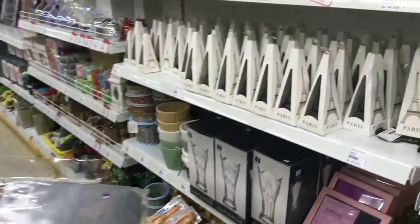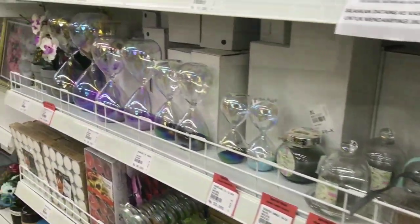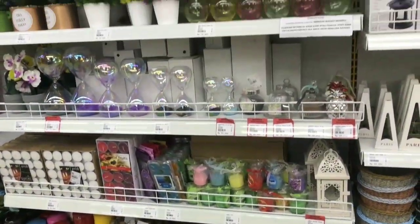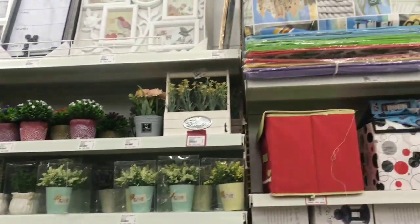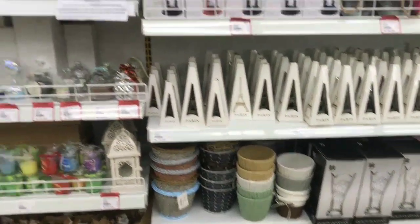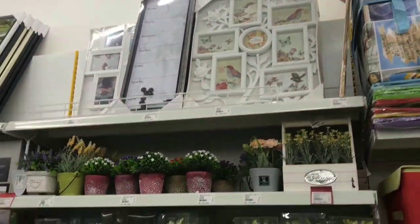Setelah dari payung, aku geser lagi ke sebelah kiri. Di sini itu lengkap banget, ada home decor. Ini favorit aku dari Mr. DIY. Kalian bisa lihat bermacam-macam variasi bentuk dan pokoknya sedemikian rupa, keren lah tentunya.